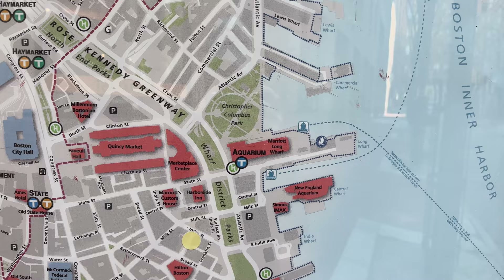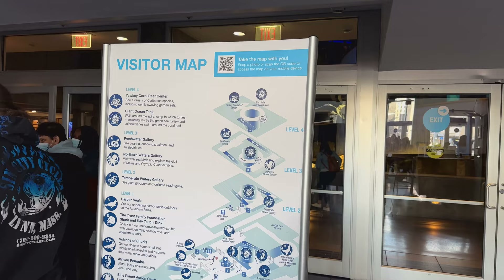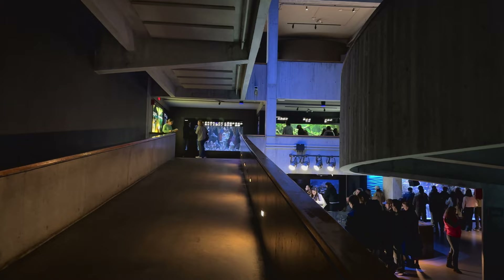The aquarium is located on the downtown waterfront, and you can get tickets online or in person. Once inside, there's a map that you can take a photo of or use the QR code for reference. Otherwise, this is pretty simple — there's a giant glass tank you can see with a spiraling walkway, and a series of exhibits you can see by an outer perimeter walkway.